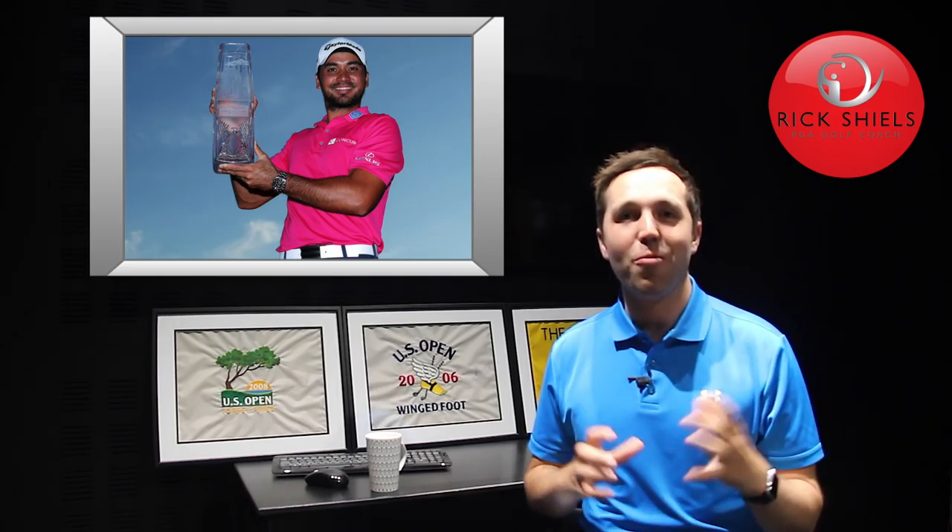Hi guys, it's Rick Shields down here at Tourette's Golf in Wigan to do a winning bag of Mr. Jason Day. He wins the Players' Championship 2016 by a four-shot victory. He went from wire to wire. It wasn't long since I did the last winning bag of Jason Day, but he has got some new equipment in there, so we're going to do a new one, starting with the driver.